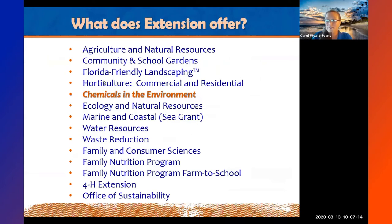I am the only chemicals-in-the-environment agent in the state of Florida, so I don't have a sidekick for programs. But at our extension office we have many agents and specialists covering anything you're interested in — whether it's manatees, sharks, water conservation, composting, nutrition, or cooking. I'm sure you've found a bunch of those on Eventbrite.